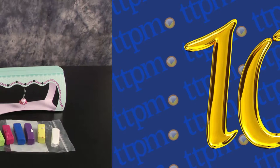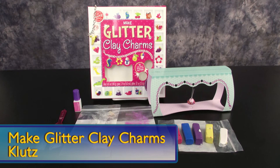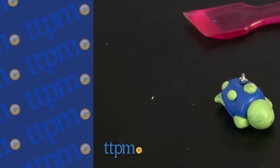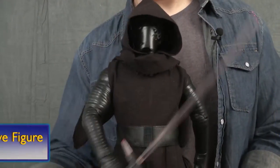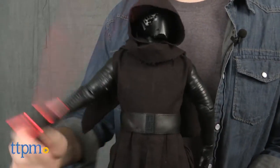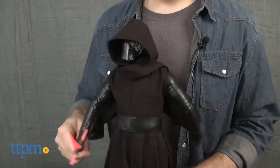Coming in at number 10 is the Make Glitter Clay Charms Kit from Klutz. This is a crafty and glittery way to make your own accessories. The Star Wars The Force Awakens excitement continues with the number 9 pick, the Star Wars Kylo Ren animatronic interactive figure from Thinkway Toys.